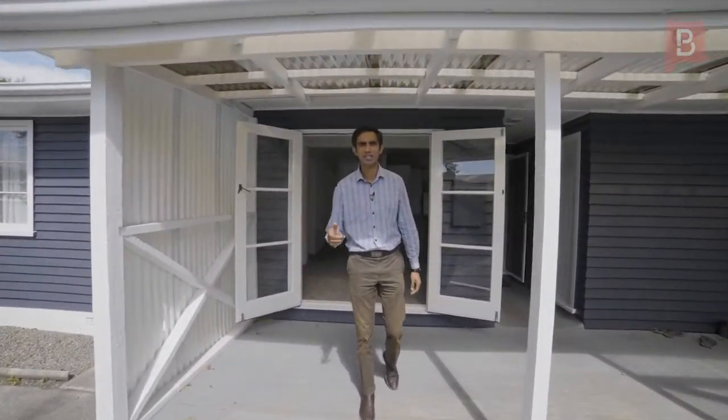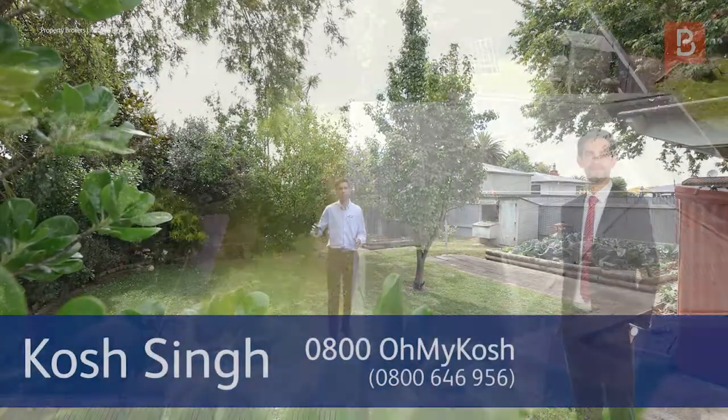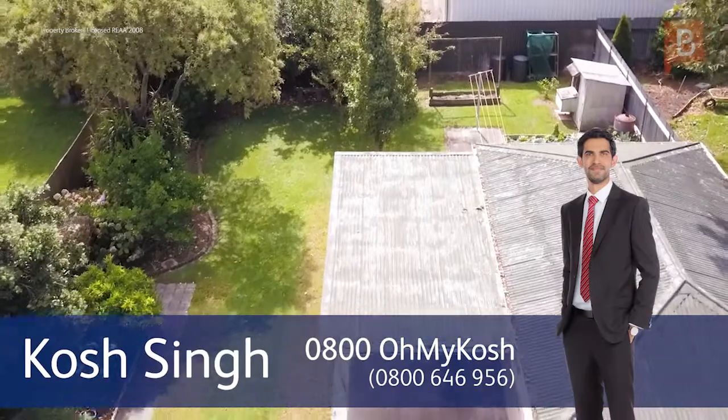Big backyard — you can subdivide this. The council has granted permission for a subdivision. It can be done now or up to the next five years. So come check it out. I'll see you at the open home. Kaushik Singh, Property Brokers.